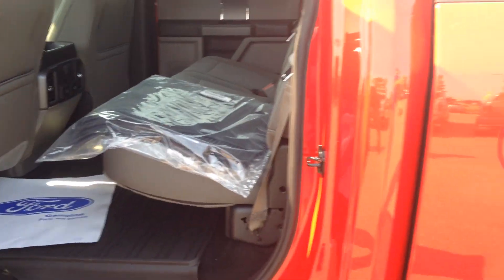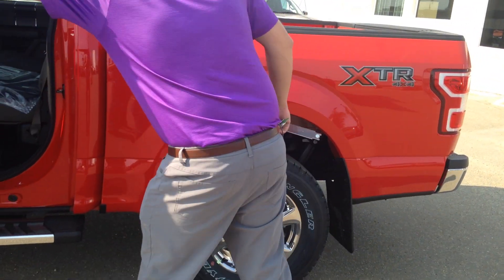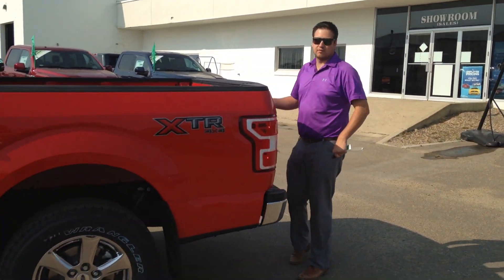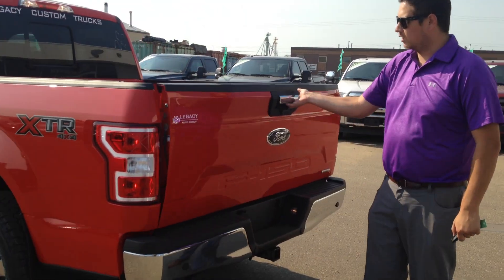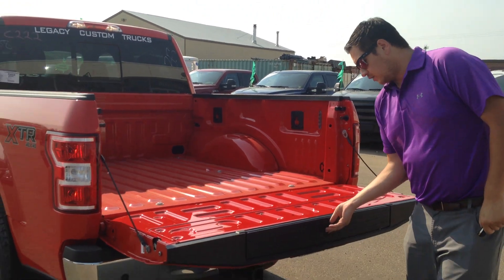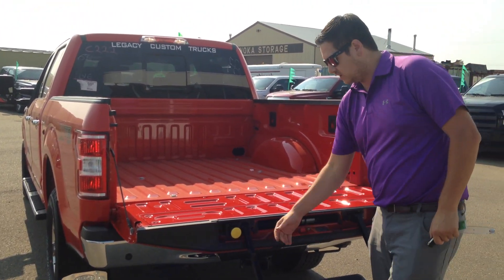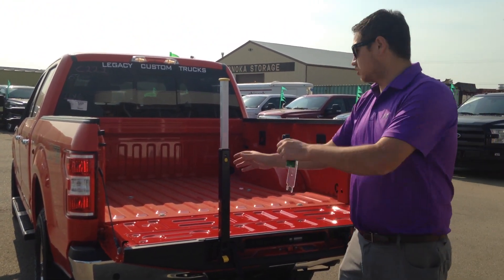This one in particular does have the 5.5 foot box, so we've got a little bit of room in the back here — pull some stuff around, go camping, whatever you feel like doing. In the back we do have the tailgate step, integrated right inside of the tailgate. Pull that out and it's so easy to get up and into the bed of the truck.